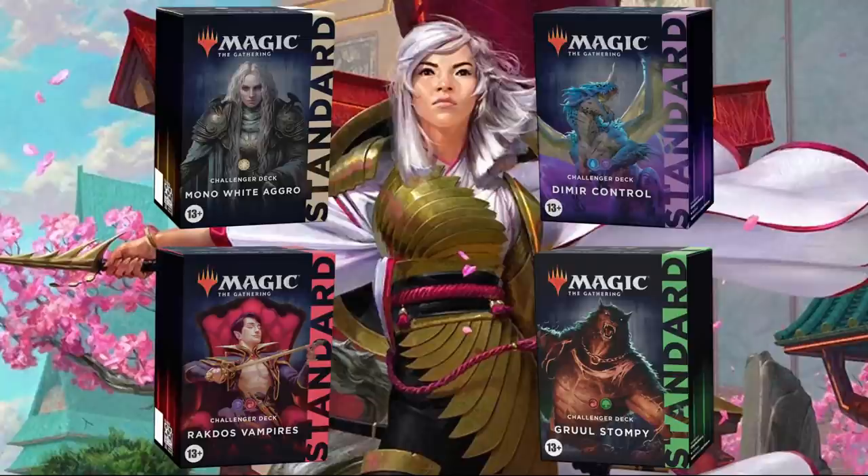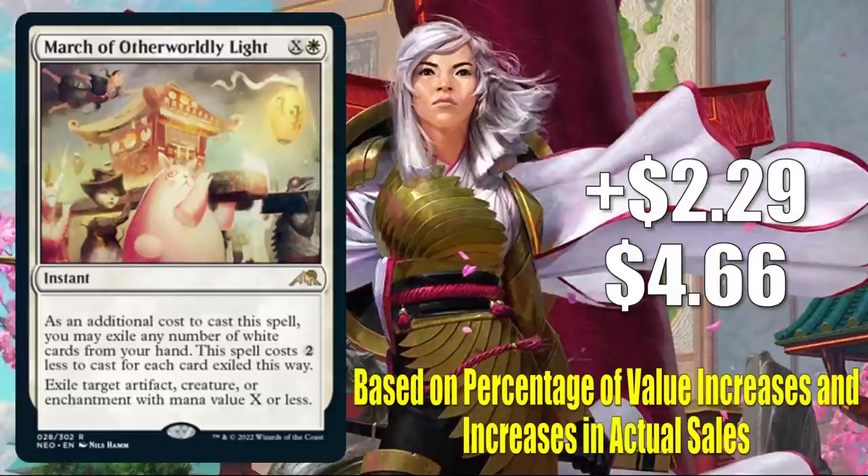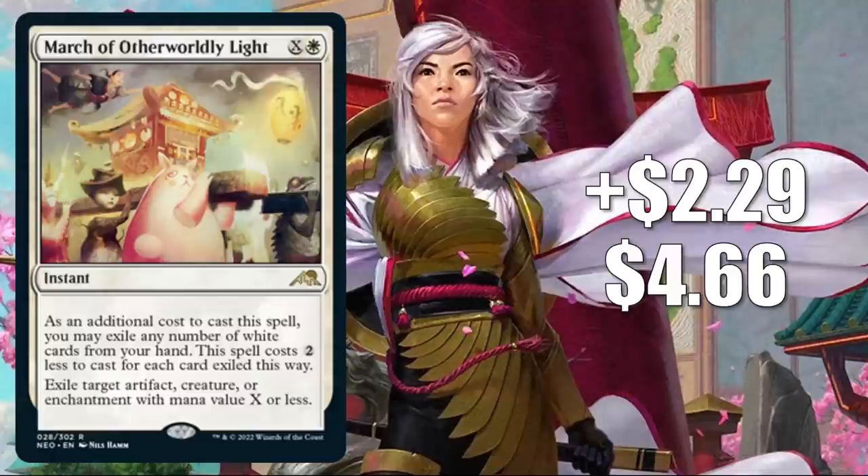Without any further ado, let's get into it. Number 10 is March of Otherworldly Light, up $2.29 this week to $4.66 — that is a 97% increase. This is a good time to let you know how we compile our top 10 every week. We're looking at two major pieces of criteria: the first is a percentage increase in the value of the cards, and secondly, we're looking for a true increase in sales. So if you're expecting something to be on the top 10 and it did not make it, it fell short in one or both of those categories. With that out of the way, let's talk more about March of Otherworldly Light — every set feels like they have that card or two that shows up in a ton of different places, at least early on.